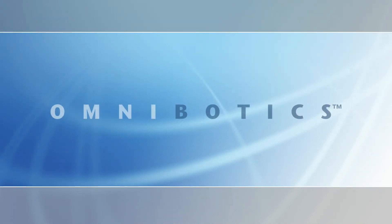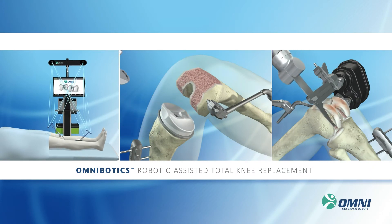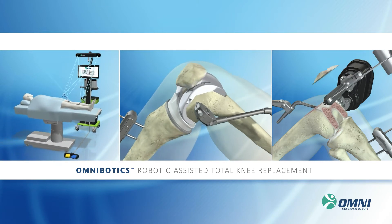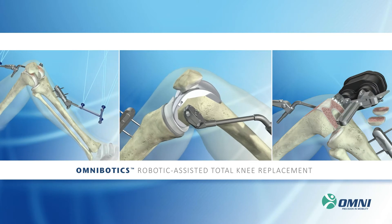Introducing the latest in knee replacement procedures. Omnibotics, the patented robotic-assisted technology for total knee replacement. Using state-of-the-art 3D bone morphing and robotic-assisted instruments, surgeons are able to plan and execute a total knee procedure with a high level of accuracy and control.